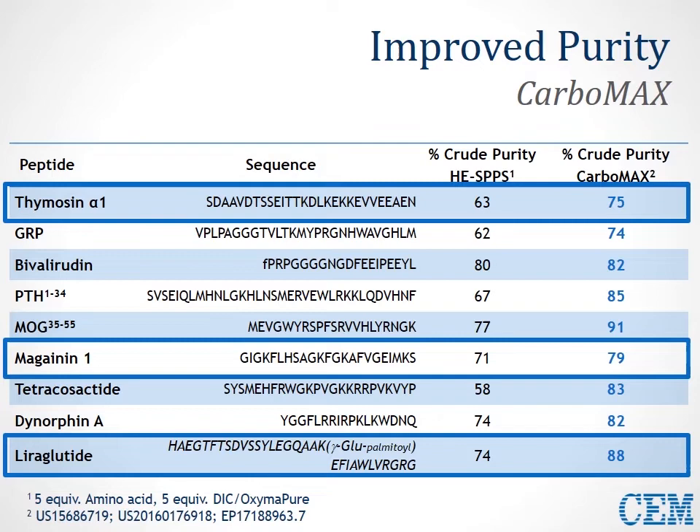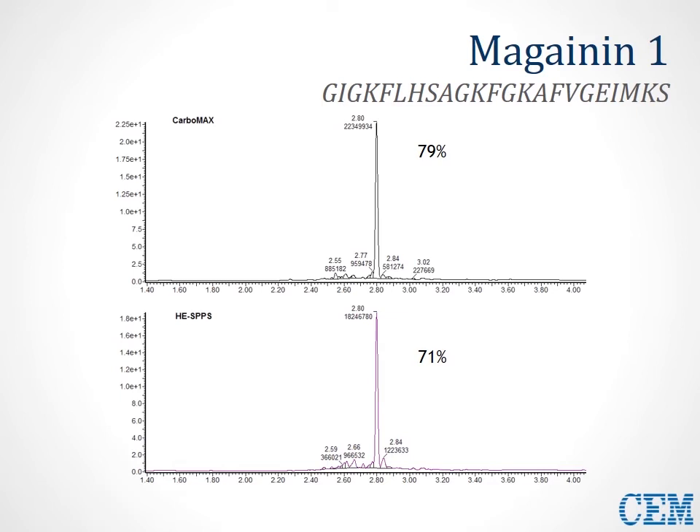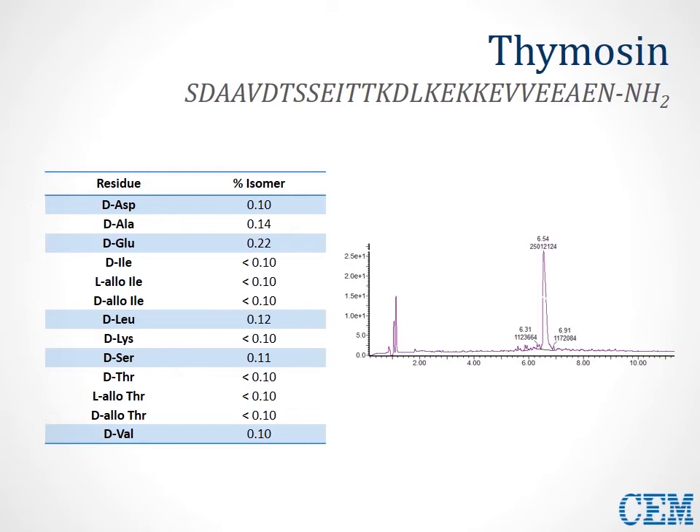In this first example, the thymosin sequence is synthesized with both the increased DIC method and the standard HE-SPPS method. Comparing the two chromatograms, it's clear there is a reduction in impurities and byproducts, and the end result is a higher purity sequence from this simple step. To examine epimerization levels, we wanted to look at a difficult sequence like thymosin, and we took our sample and sent it out for chiral analysis at CAT GmbH in Germany.